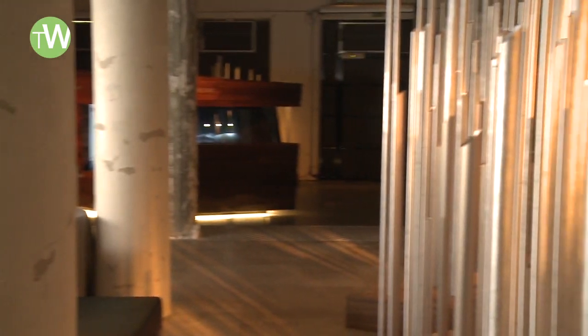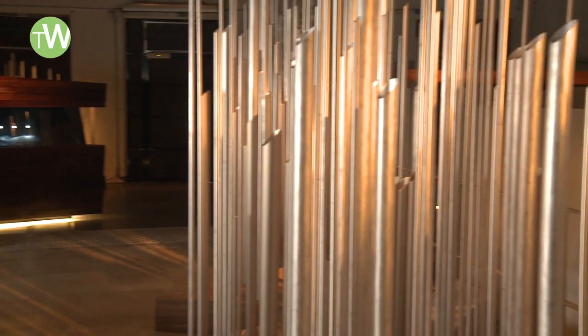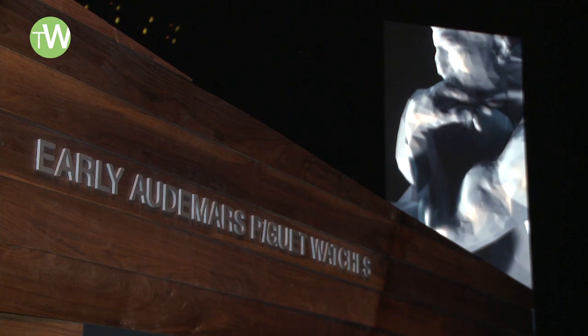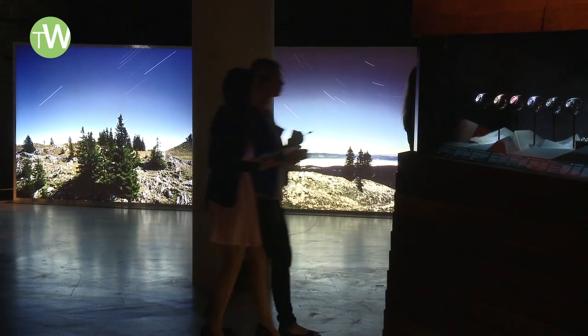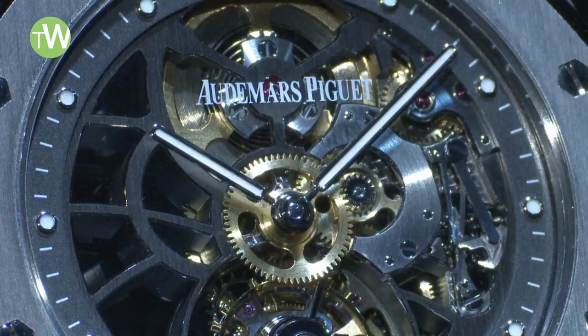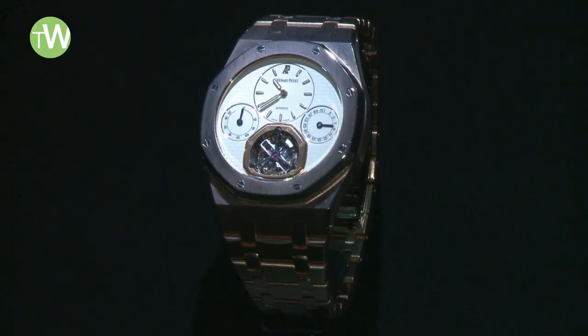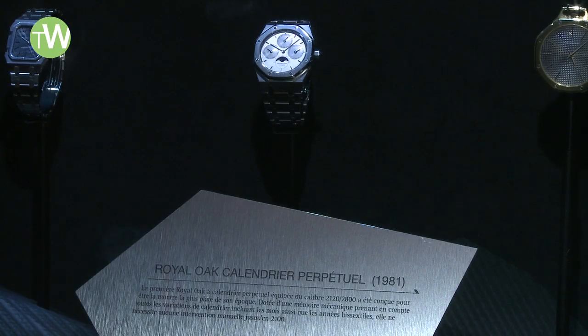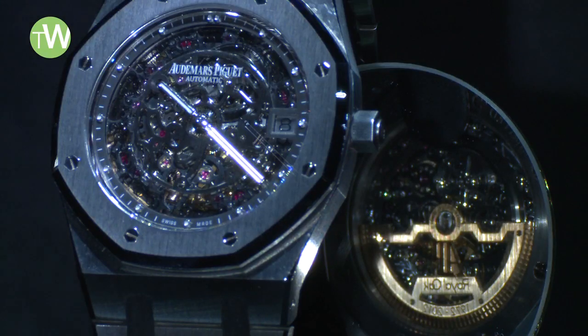The idea was to commission artists. We have a combination of cultural installations, a sound installation, a video piece, and large photographs. It's also the biggest watch exhibition that has ever been done on the Royal Oak. We have about a hundred pieces, some coming from the museum, ranging from the very first Royal Oak in 1972 to the very latest models.